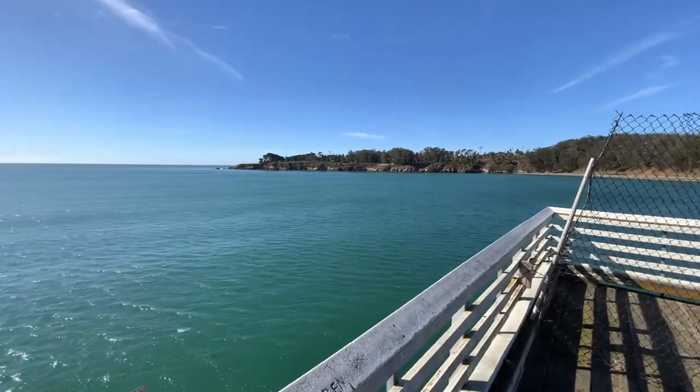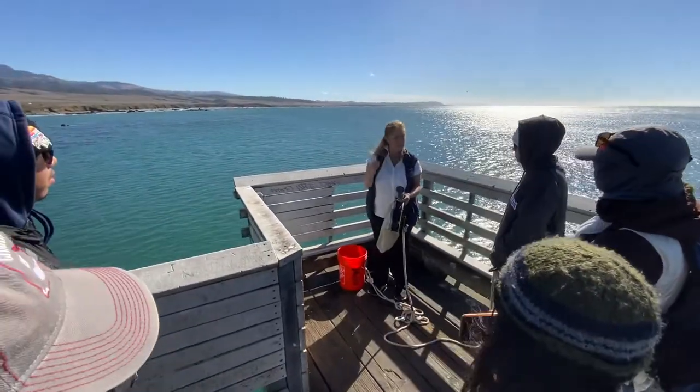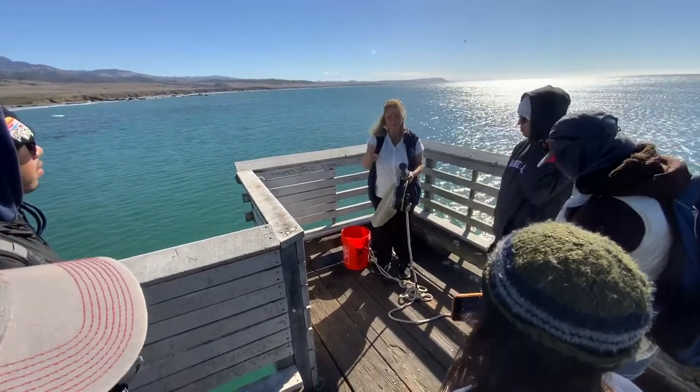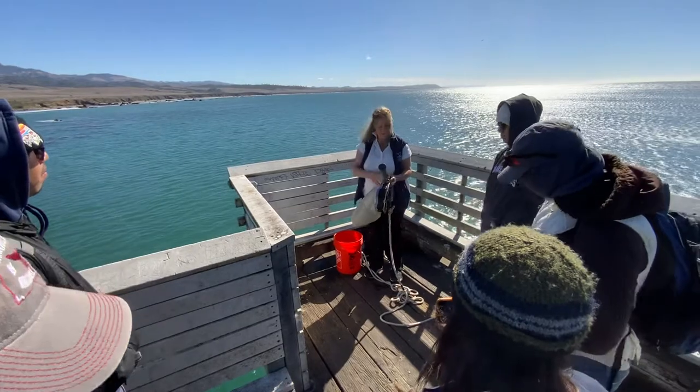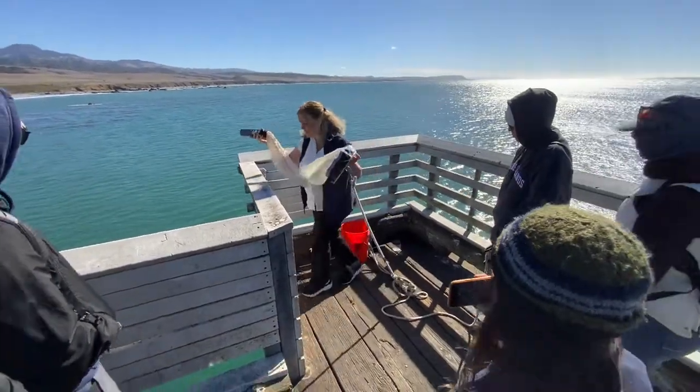So we drop the net and we have to dip it five times to concentrate the sample. If one person wants to drop, then you can hand it off to the next and each of you dips five times. Okay? Do it.